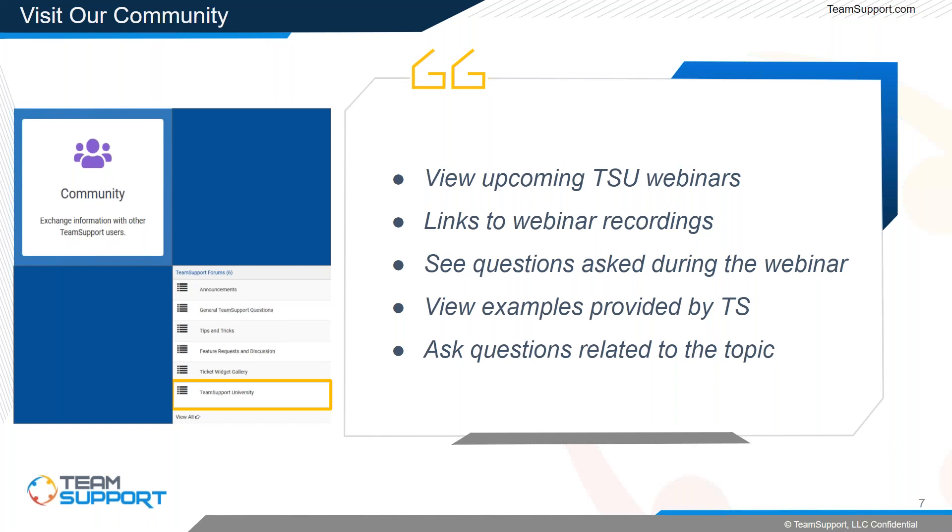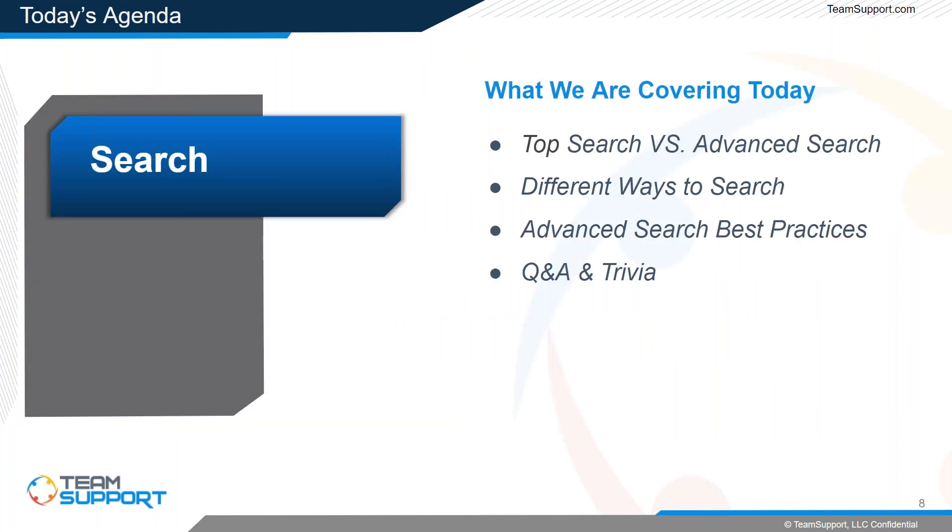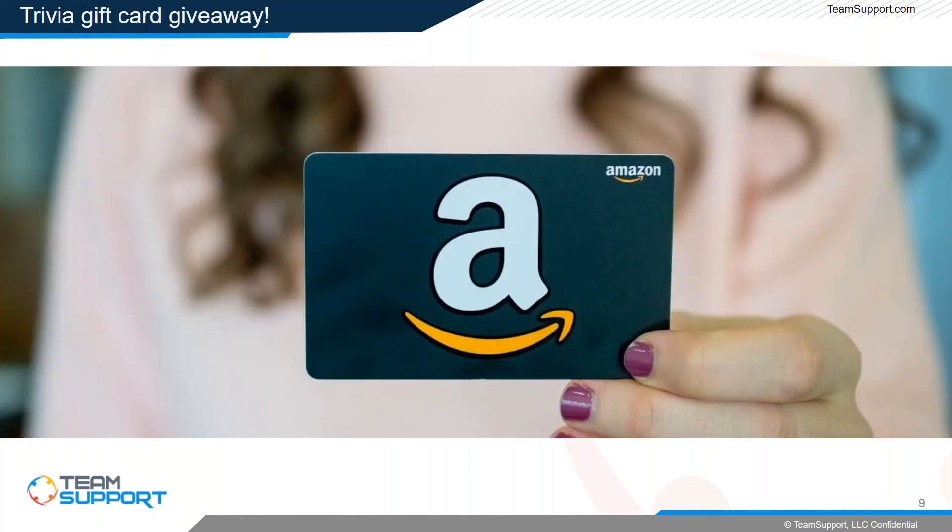Now let's do a quick rundown of what we're covering today. We'll start with a comparison of our top search and advanced search tools. Next, I'll cover the different ways to search in Team Support, then Grayson and I will show advanced search options and best practices. Lastly, we'll get to the Q&A and trivia towards the end.